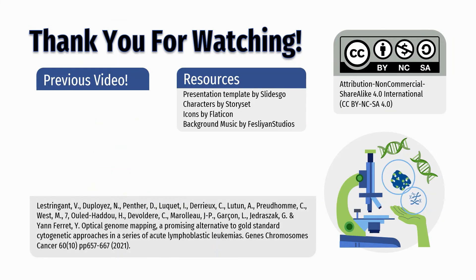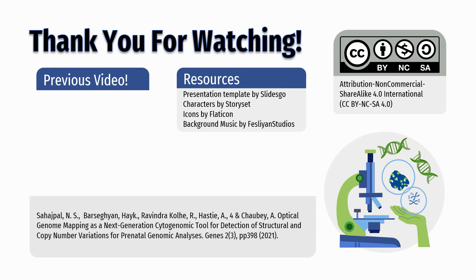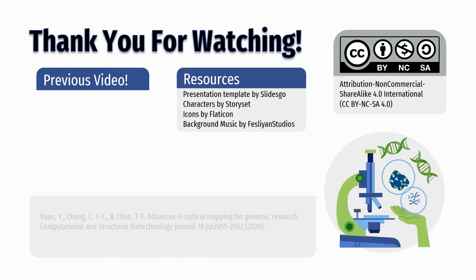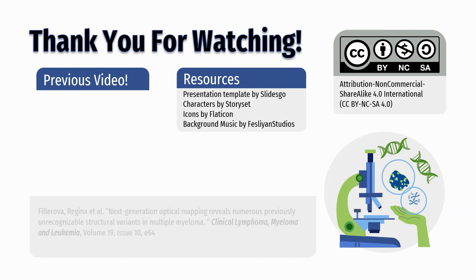With this, we conclude our two-part webinar series on the past, present, and future of optical genome mapping. Thank you so much for watching. We hope that you found this useful and now have a good understanding about the scope of optical genome mapping. If you want to learn more about the history of this technique and how it works, check out our first video. We'll see you next time.